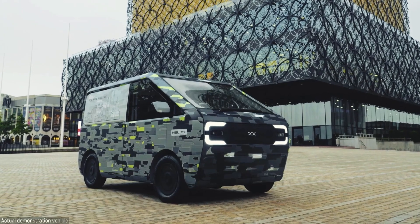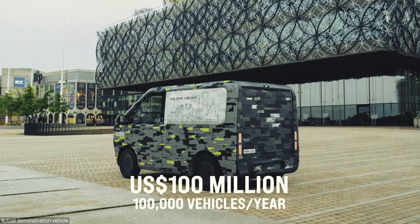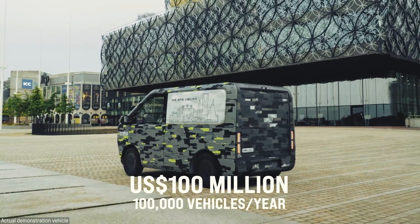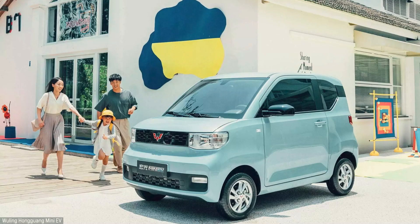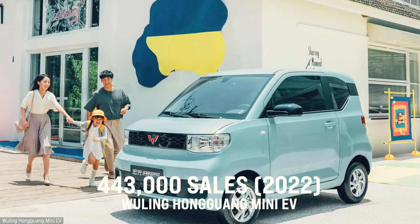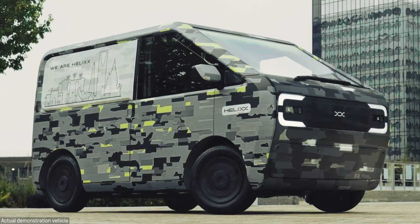A franchise license fee starts at $20 million but will depend on production capacity. For a large factory producing 100,000 vehicles per year, it will be around $100 million — though that would be an absurdly large vehicle production. As a reference, this mini electric vehicle was the best-selling in China in 2022, with 443,000 units. Yeah, they're pretty optimistic.